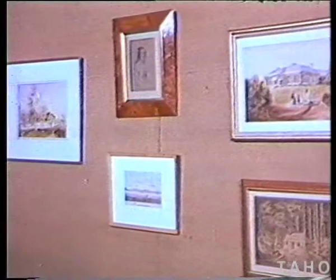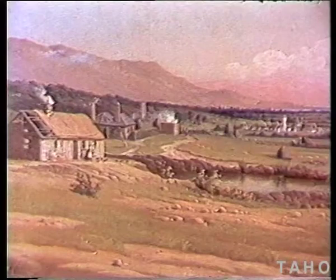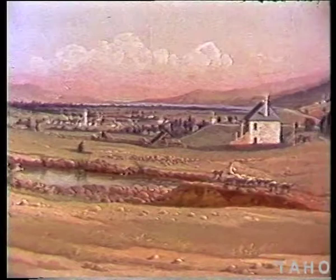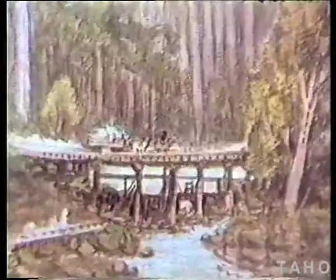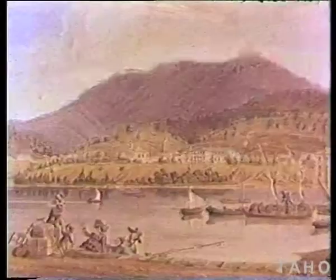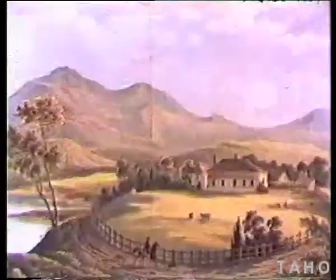These sketches, watercolours, and prints show what life was like in Tasmania in the 19th century. They depict the houses, the scenery, and even the people — describing life as it was in a way that the written word never can. We're not interested in acquiring sketches done after about 1880, because by then the camera had taken over.